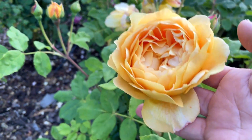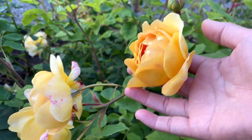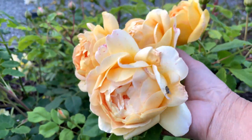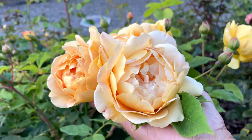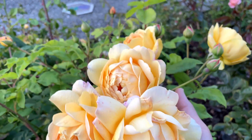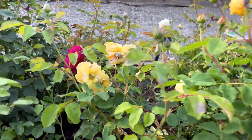We had quite a nice warm day today and the roses like that. Look at all this Golden Celebration — it's just beautiful. Here's some more right here.